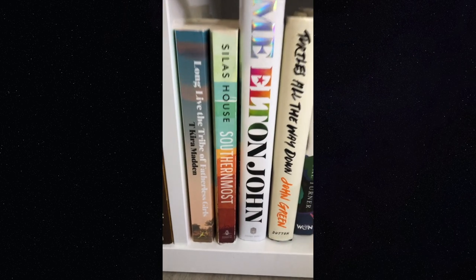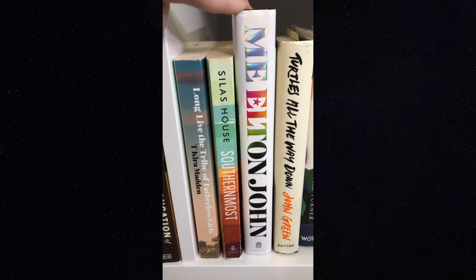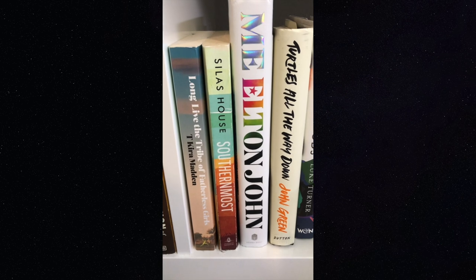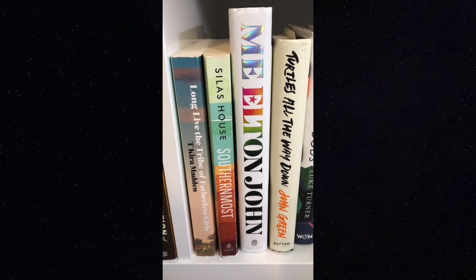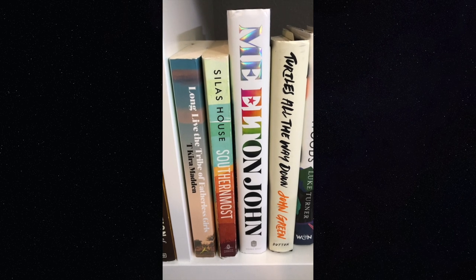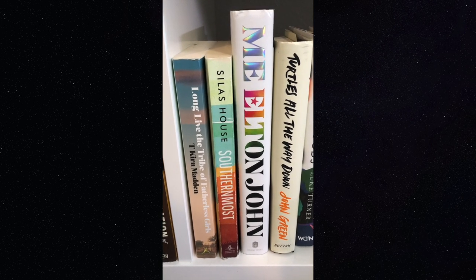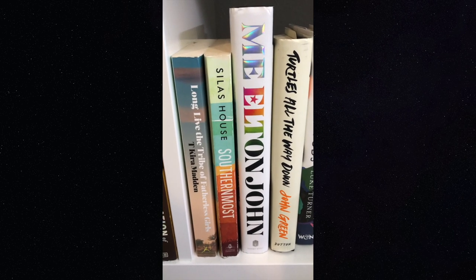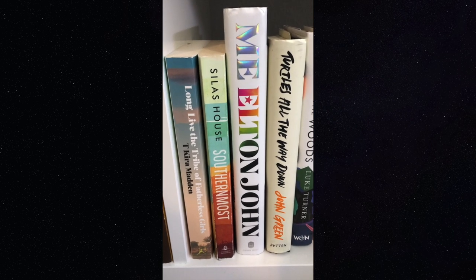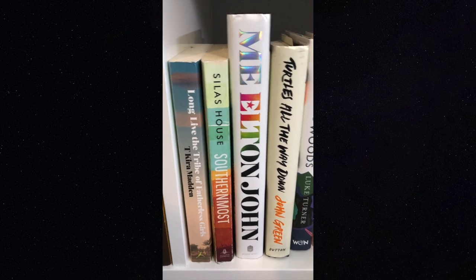'Me' by Elton John — this was in bookstores everywhere so you've probably seen it, but I'd highly recommend it. I saw the biopic film about him and it was really good, and the book goes into more detail. It can be a little difficult at times because it's very name-droppy and focuses a lot on the music side, which wasn't as interesting to me as the recounting of his life, but it depends on what you're into.